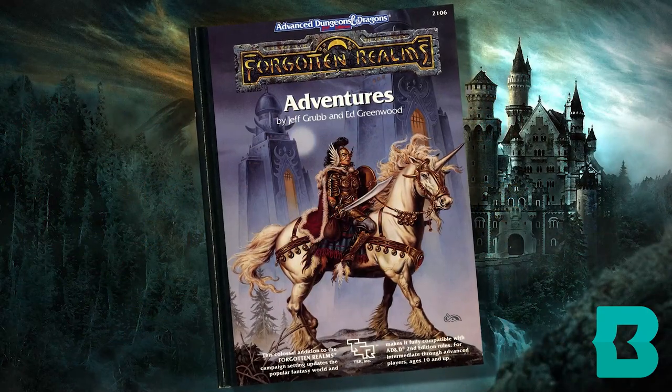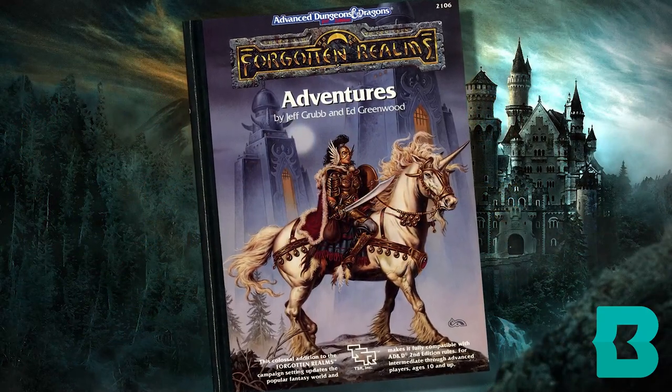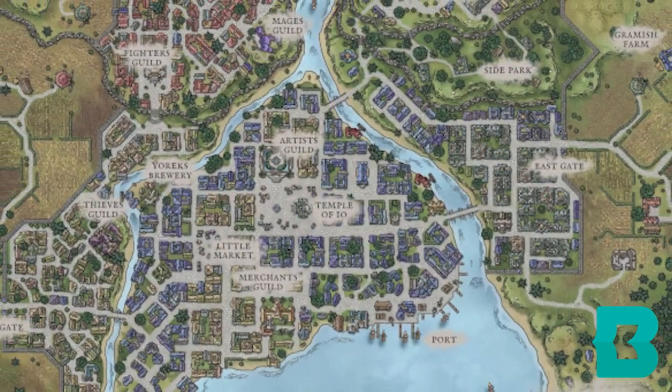In Dungeons & Dragons, one of the most important choices a Dungeon Master can make is what type of adventure they will run for their group. Many DMs decide to make homebrew adventures, coming up with their own ideas and situations, sometimes plugging them into existing campaign settings like the Forgotten Realms, other times creating their own entire worlds.